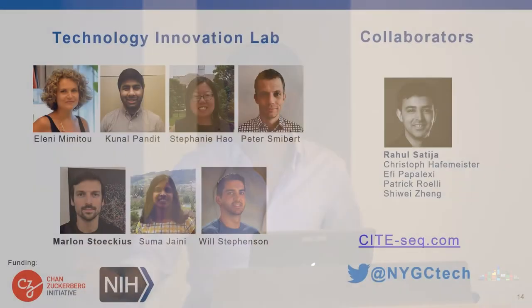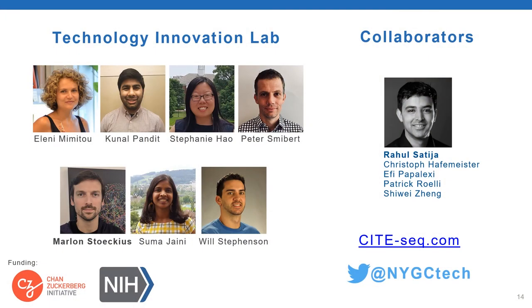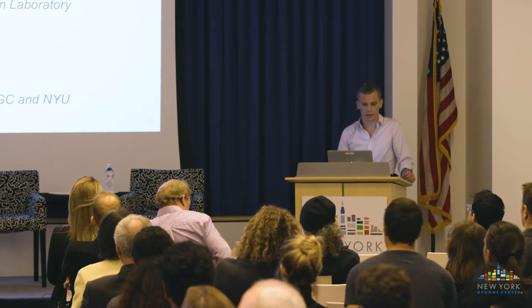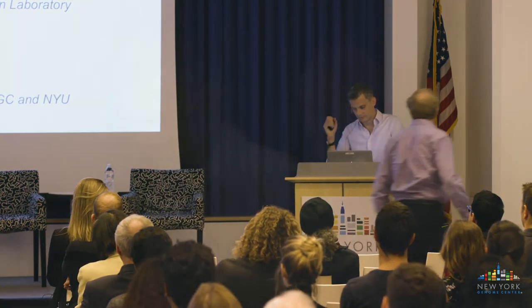I'll briefly thank the people in the group who do all the work—this is Marlon, who had the key revelation, and we collaborate with Rahul's group here at the Genome Center. With that, I'll hand over to Mike, who's going to talk about the Human Genome Project and going from the Human Genome Project to Precision Medicine. I'm going to bring us back to DNA, the Human Genome Project, and what we've learned since then and some of the things that we're doing now.